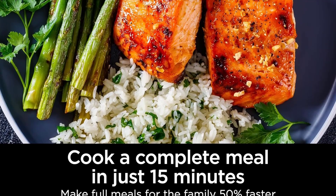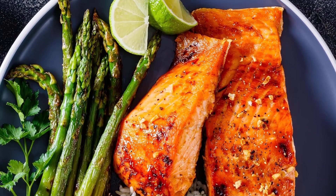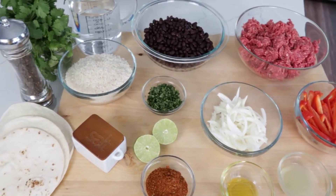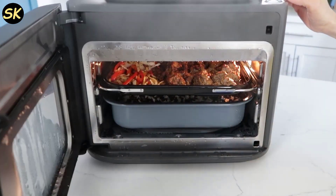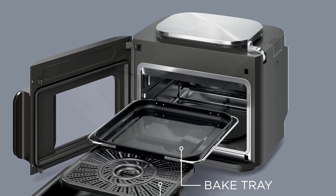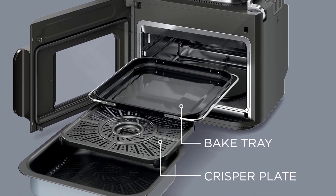One of the standout features of this Ninja Combi is the ability to prepare complete meals in just 15 minutes. Imagine cooking proteins, vegetables, and grains all at the same time, and your meal is ready faster than you'd ever believe. It's a game changer for busy households or those who simply want to spend less time in the kitchen. Say goodbye to cluttered countertops and heaps of dishes to clean afterward.